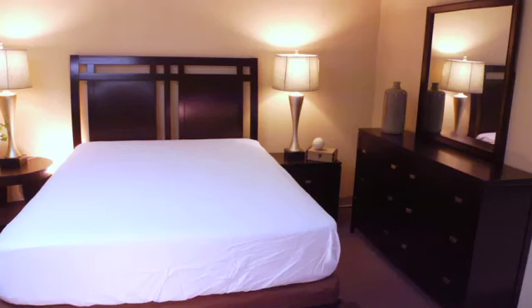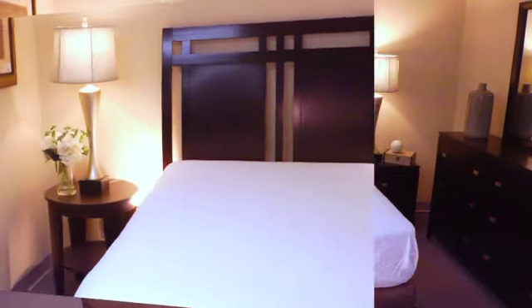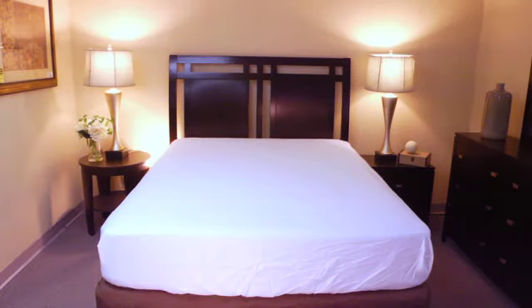This is a typical queen bedroom set. Most bedrooms have a dresser with mirror, two nightstands, and a queen bed. Because I don't like things to be too matchy-matchy, I exchange one of the nightstands for a living room end table. A couple of lamps finishes off the key pieces in this bedroom.